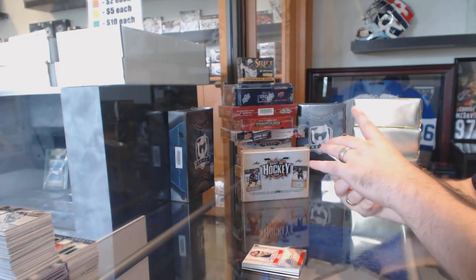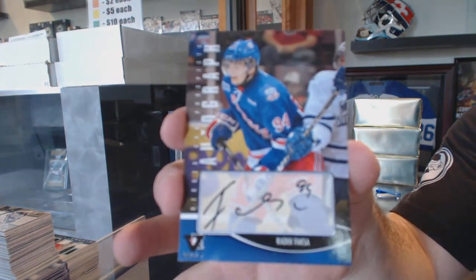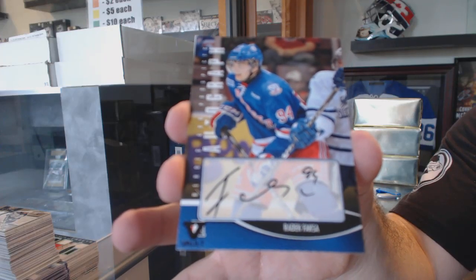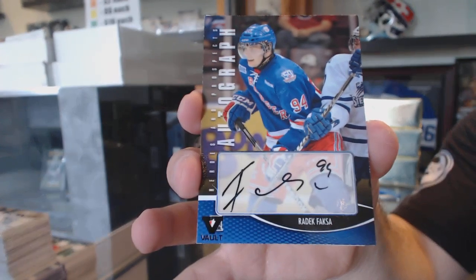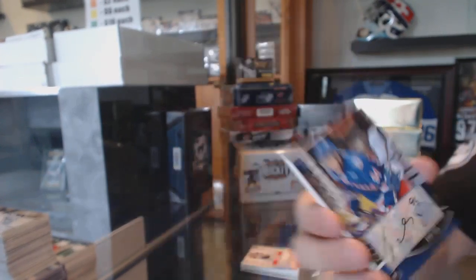We've got for the Dallas Stars — Radek Faxa.